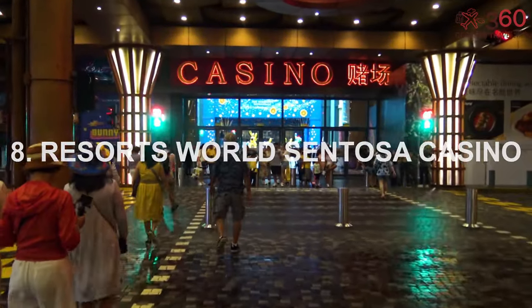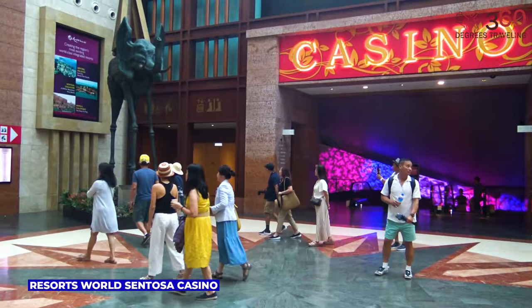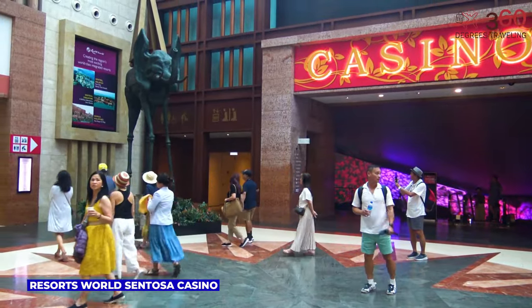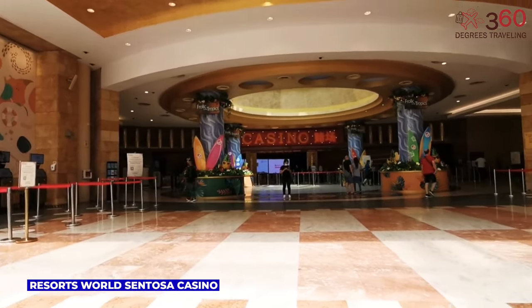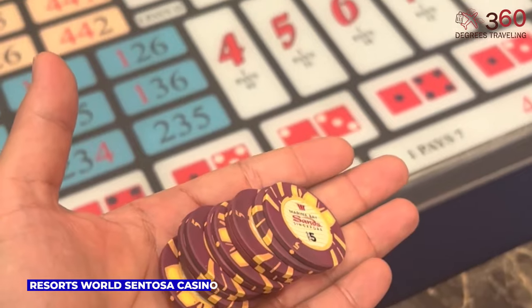Resorts World Sentosa Casino is an electrifying hub for entertainment and gaming. Spanning over 15,000 square meters, it offers an array of table games, slot machines, and electronic games for both casual players and high rollers. It's a thrilling destination where luck meets luxury.